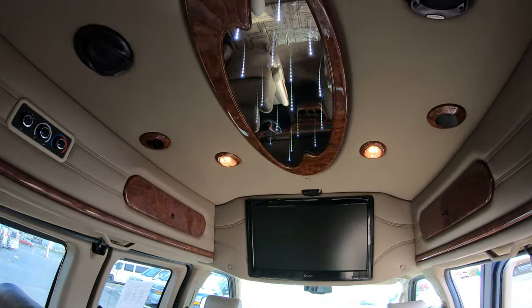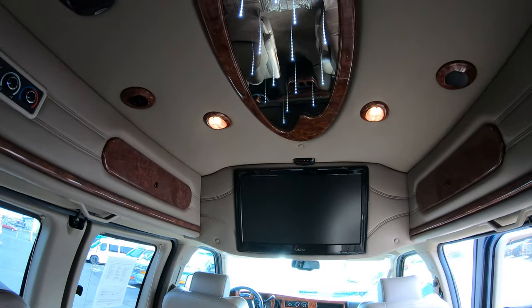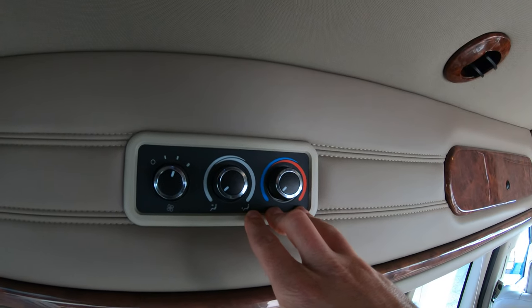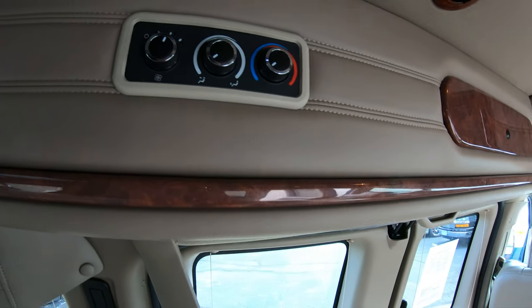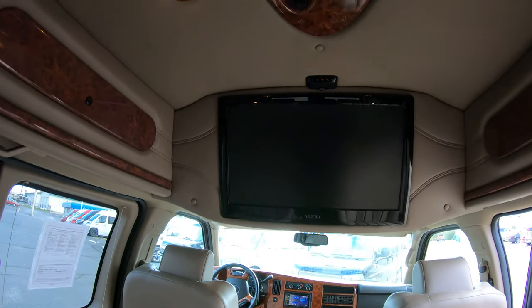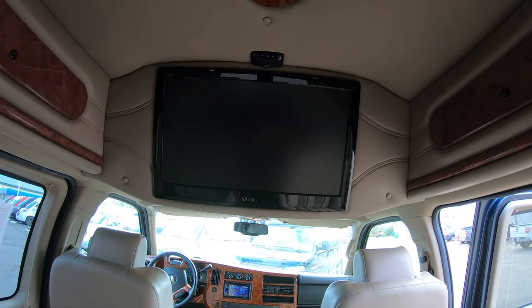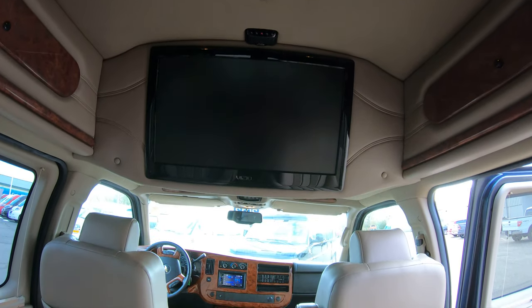On the ceiling in the center we have the infinity lighting, which is a nice centerpiece in the high-top conversion van. You also have the capability to operate your rear AC and heat system from the rear of the van right here, or from the front of the van if you want full control while driving. As you can see, it also has a very large Vizio flat screen TV located right above the driver and passenger front seats, which is an awesome feature for keeping passengers in the back entertained while driving.